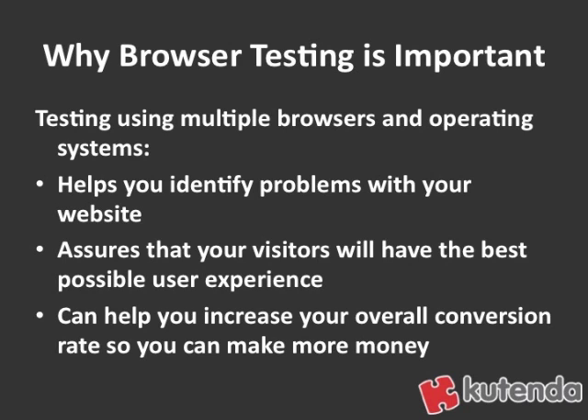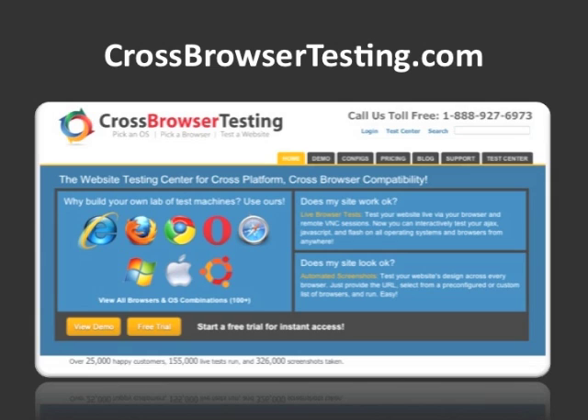So it's good to cross test, because most likely you don't have access to computers with multiple versions of different browsers or different operating systems. So it's good to have a place to go to test this, and that's why I suggest crossbrowsertesting.com.